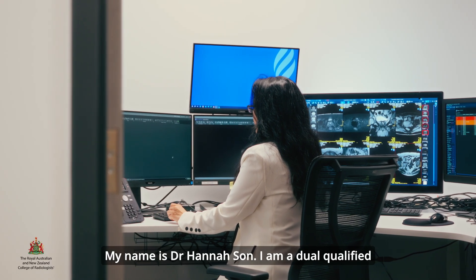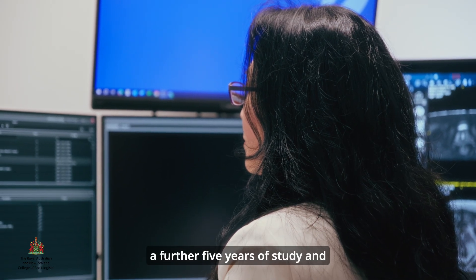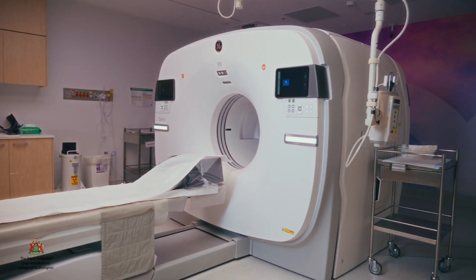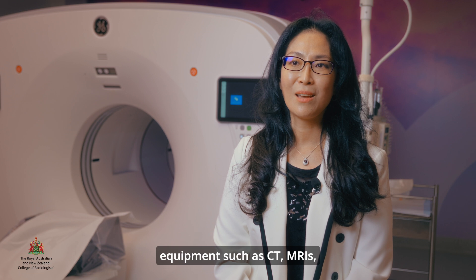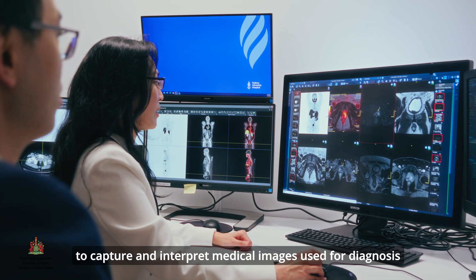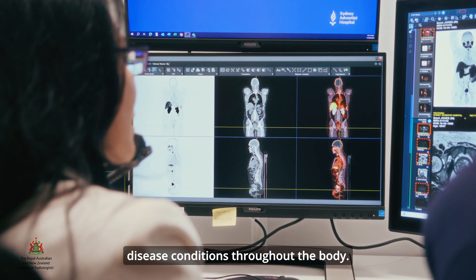My name is Dr. Hannah Son. I'm a dual qualified radiologist and nuclear medicine specialist. Radiologists are medical doctors who have undergone a further five years of study and rigorous training to specialise in our field. Radiologists are trained to use innovative technology and equipment such as CT, MRIs, ultrasounds, x-rays and nuclear scans to capture and interpret medical images used for diagnosis and treating injuries and disease conditions throughout the body.